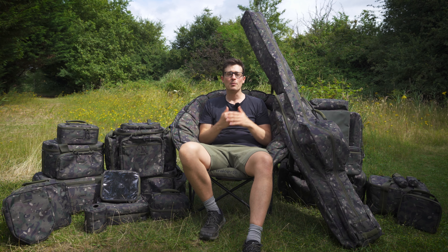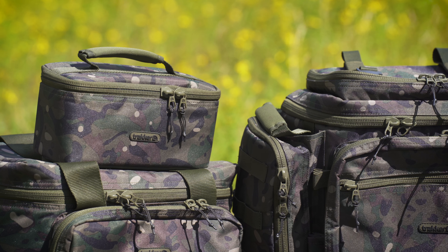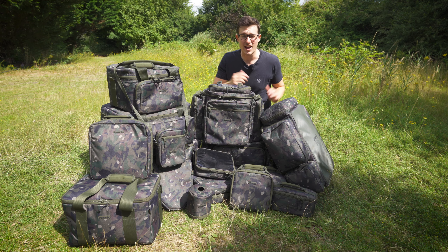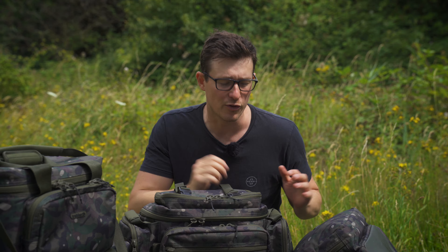All the luggage is produced from a high performance Enduro fabric. Each item then has a waterproof white clean base, high quality SBS zips used throughout, and nice comfortable neoprene handles. It's a nicely designed luggage range which will keep your kit organised and well protected — and to top things off, it looks damn good too. There's a lot of different luggage items in the range so we're going to break this up, starting off with rucksacks.